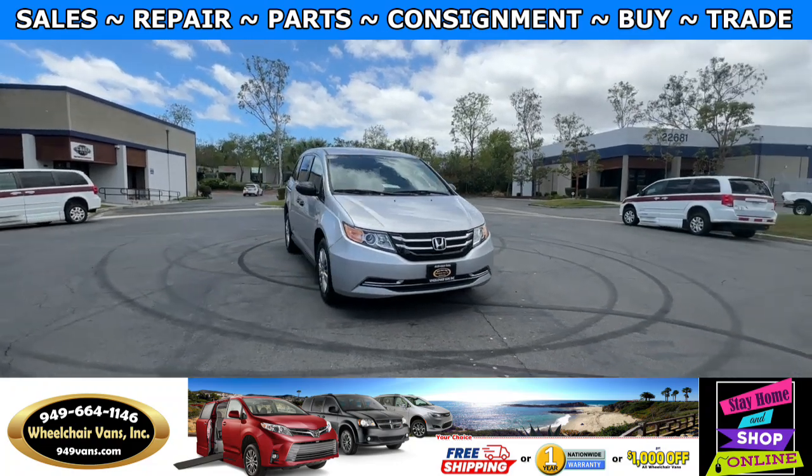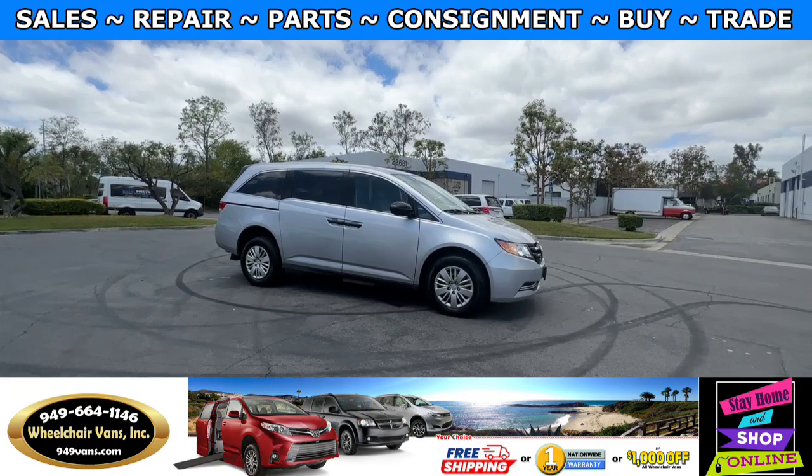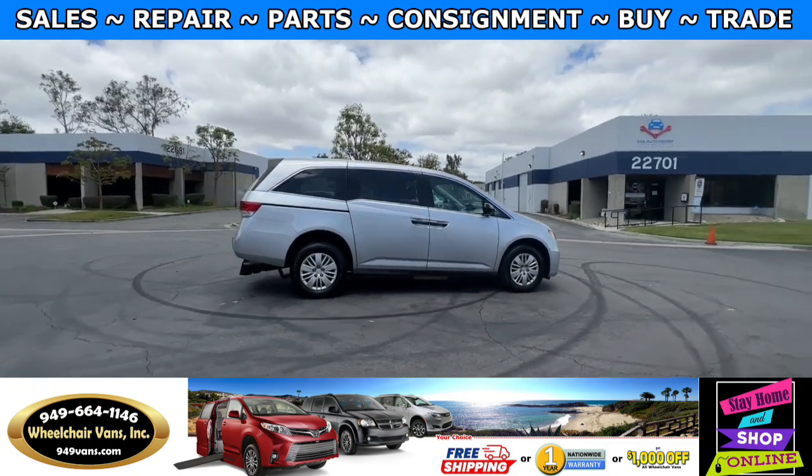Hello and welcome to Wheelchair Vans Inc. Today I'll be going over a 2015 Honda Odyssey equipped with the BraunAbility rear entry manual ramp.